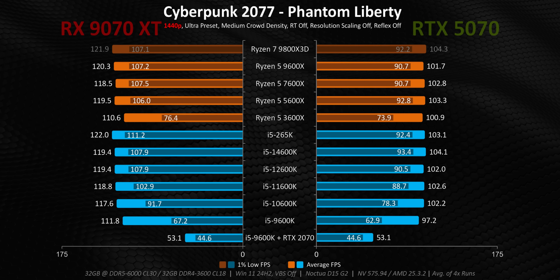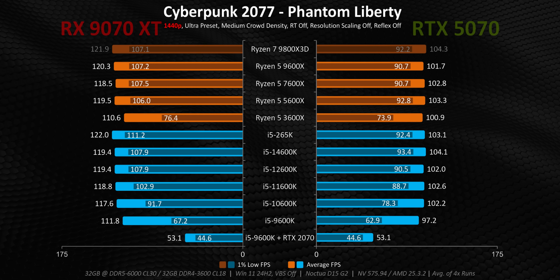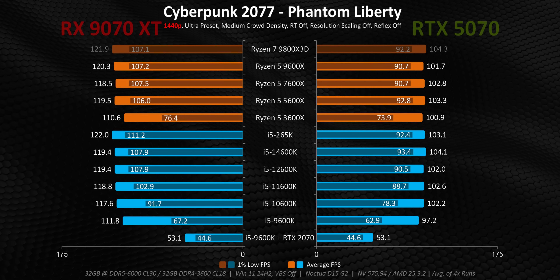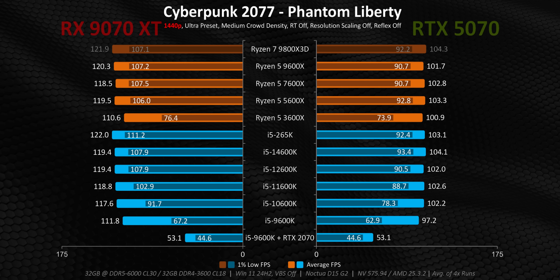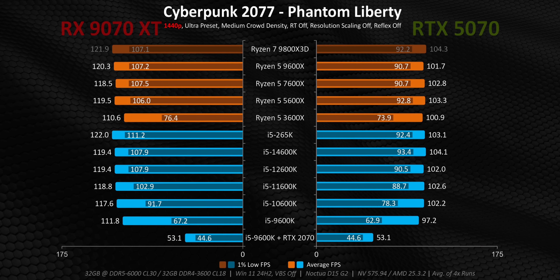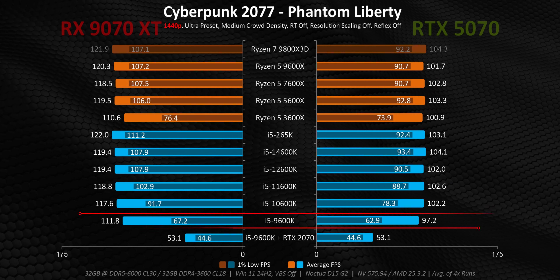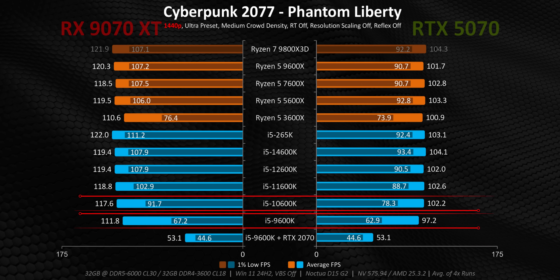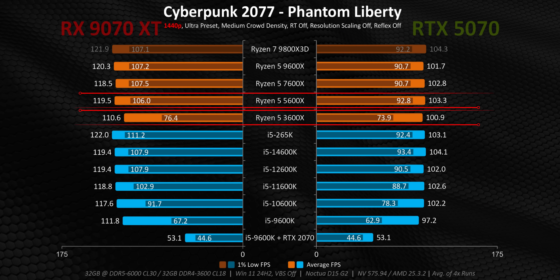Cyberpunk gives a good example of what happens when CPU and GPU performance are basically tied at the hip. There's obviously a graphics bottleneck, which causes all of the processors to have about the same average frame time. But newer generations deliver a lot better frame pacing, which causes the 1% lows to jump pretty significantly between Intel's 9th and 10th gen, and when comparing the Ryzen 3000 series to the 5000 series.